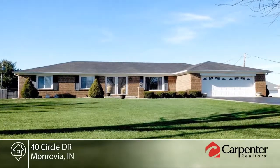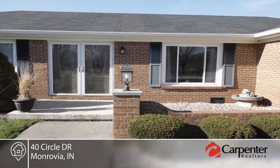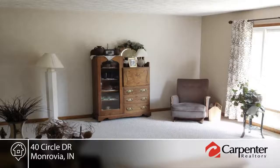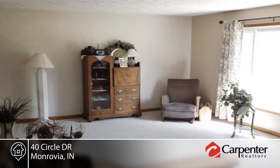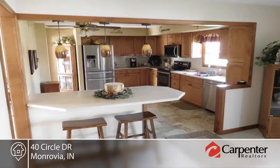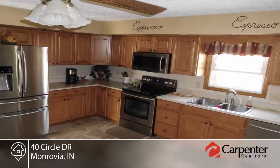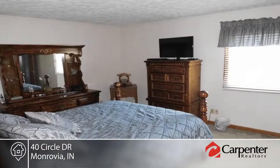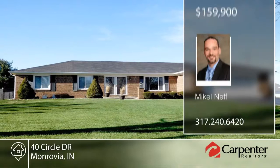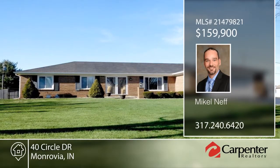Look no further. This beautiful, extremely well-maintained all-brick ranch on a quiet cul-de-sac in Monrovia is move-in ready. This three-bedroom, two-bath home sits on a large lot with mature trees. The large, fully-fenced backyard is perfect for entertaining with a covered patio, in-ground pool, and storage barn. The recently updated interior includes a fireplace, new kitchen cabinets, new appliances, new windows and doors, new ceramic tile flooring, as well as new carpet in the living and family rooms. Ready and waiting for you to make it your own. Contact Michael Neff to learn more.